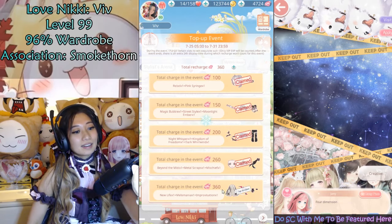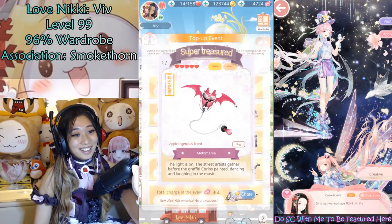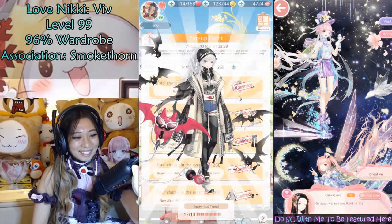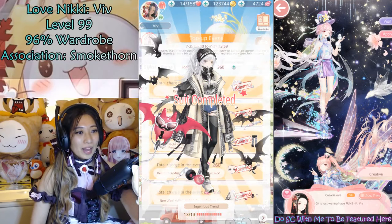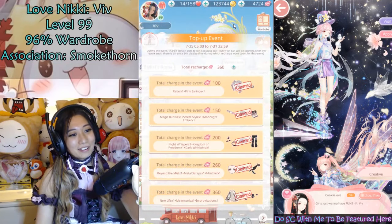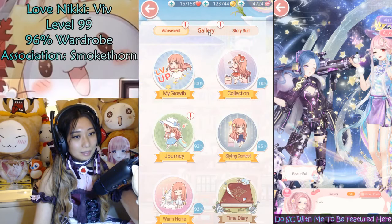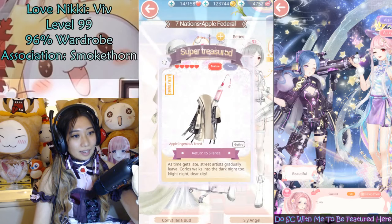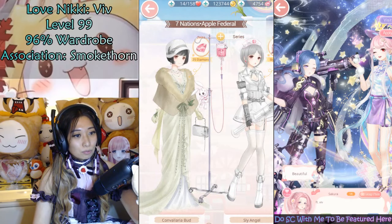At the 360 tier, which will get me to suit completed, I got the gothic coat and the bat jamming to some music. And then my final item is going to be the gloves. It's so interesting that the gloves are at the very end — usually accessories are at the beginning. And that is my suit completed for Ingenious Trend. And I got 30 diamonds for my trouble.